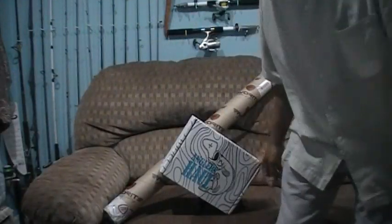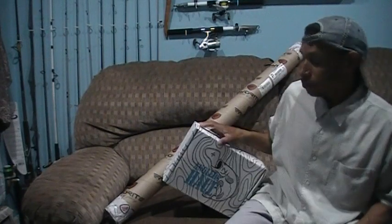Welcome back to Fowl Mouth Fishing — guess what showed up at the door? Well, two parts.